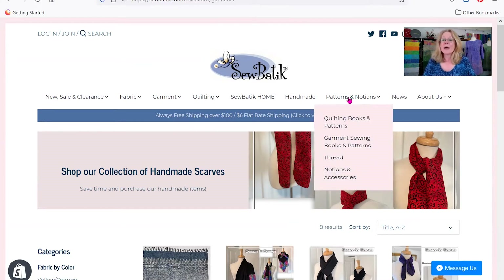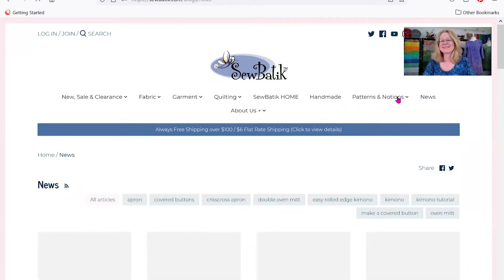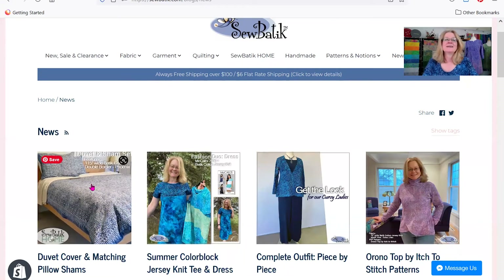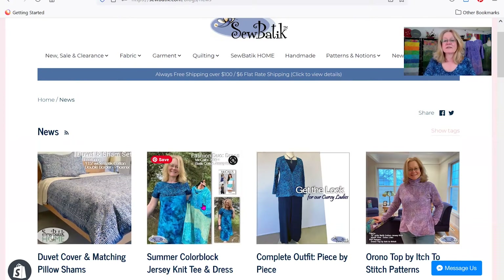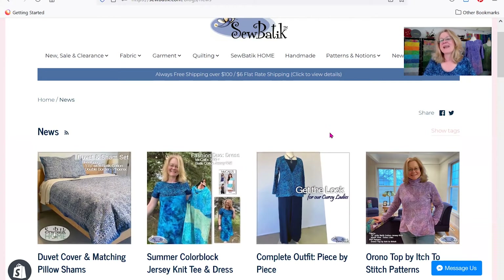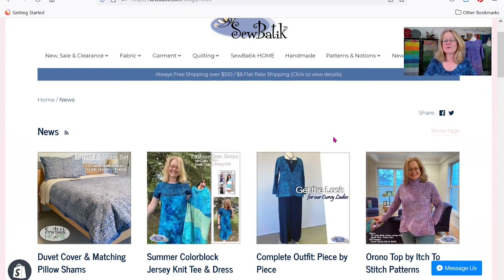The next tab focuses on our patterns, notions, and thread, and this is organized by quilting and by garment sewing. The News tab is an area I probably don't spend enough attention on, but whenever we come out with a new fabric, a new project kit, or anything like that, I like to feature notes I can't share in just a product picture. I talk about various ways to cut fabric, how I went about making it — like for our summer color block Jersey knit t-shirt and dress. Click on these every now and again for something fun and educational to help you complete a project.